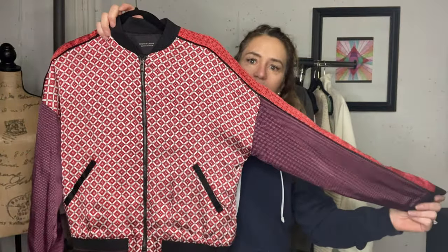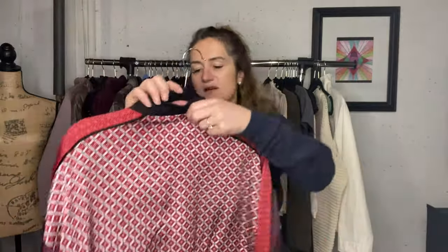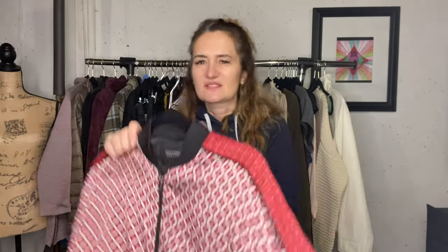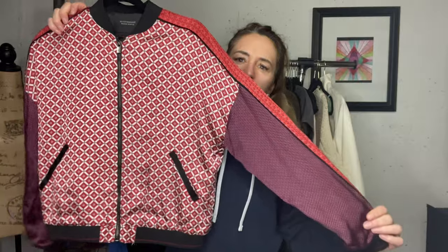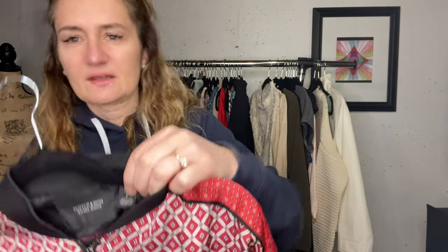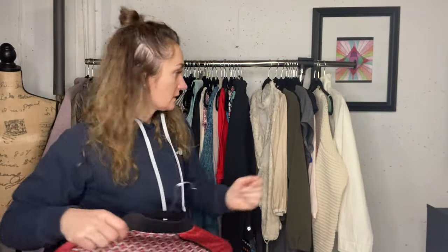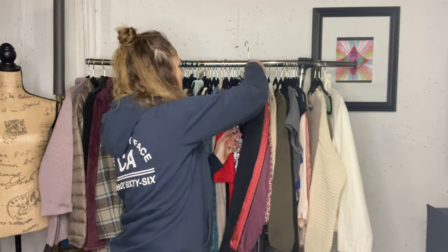Scotch and Soda, like a bomber style jacket - some of these are reversible but this one is not. I believe this was a size extra small or small. I did include the sizing in the listing. It's actually excellent - I couldn't find a single thing wrong with it, so I'm not sure how it ended up in the ThredUP box.